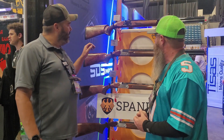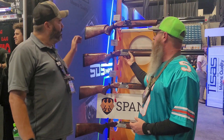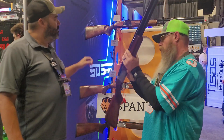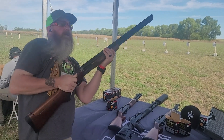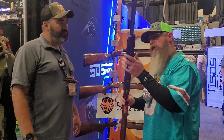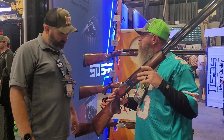Then we get up into the sporting/target stuff — trap and skeet. We've got the target models: the new Spandau regular target and the Premier Target, which comes with the case-hardened finish. Both come with adjustable combs and a palm swell on the grip. That one feels a little bit heavier and heftier — probably just because of the receiver and the wood.